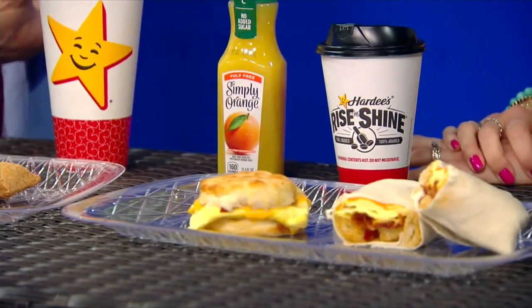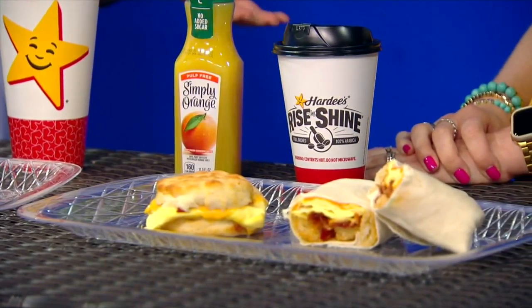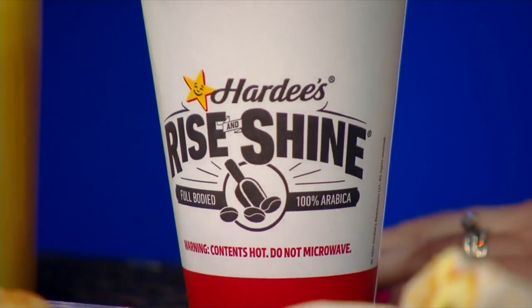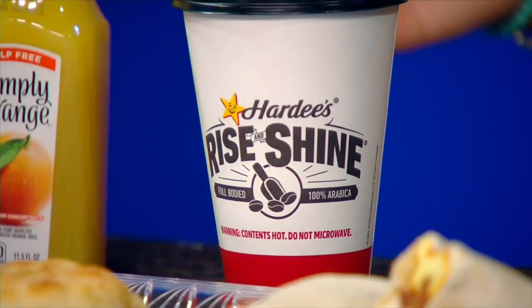You can't enjoy these delicious biscuits and not get thirsty in the process, so you also really value your coffee. We revamped our coffee a few years back — our Rise and Shine coffee, we have that available. We also have Simply Orange and several different options, especially if you have kids. We do have milk and chocolate milk as well to go with those breakfast items.